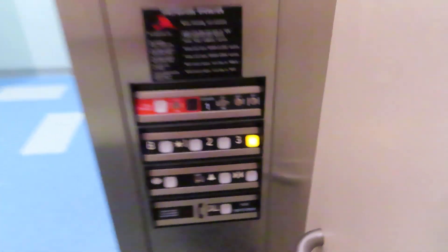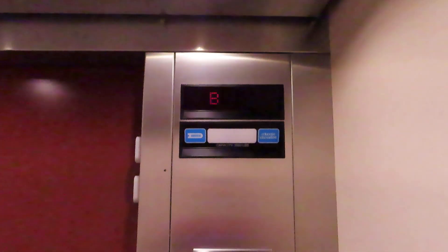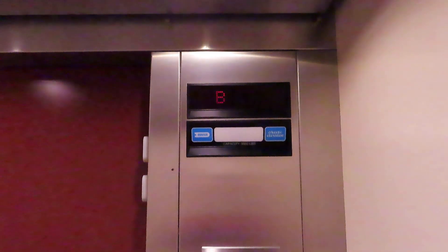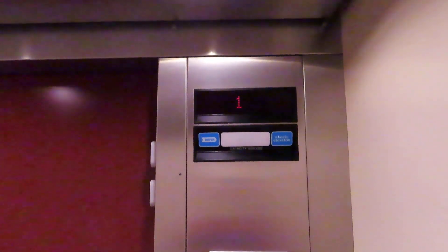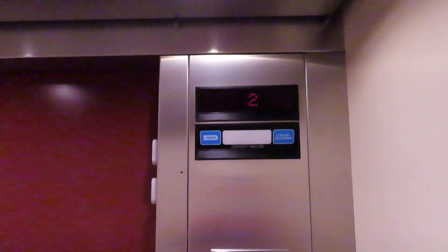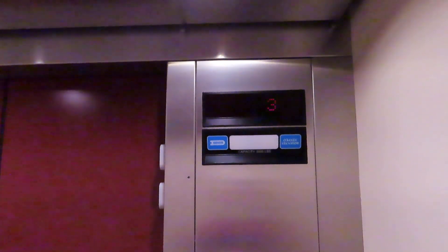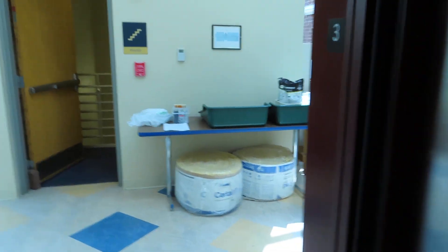Noisy bumpers. Let's go up to three. Back down to one. There's something on one I want to show you.